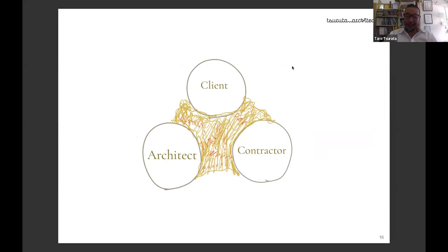The client wants value for money, the architect wants to provide quality and special design, and the contractor wants to save money, save time, and generate profit. These shared ambitions hold the team together and define how we deliver the job.